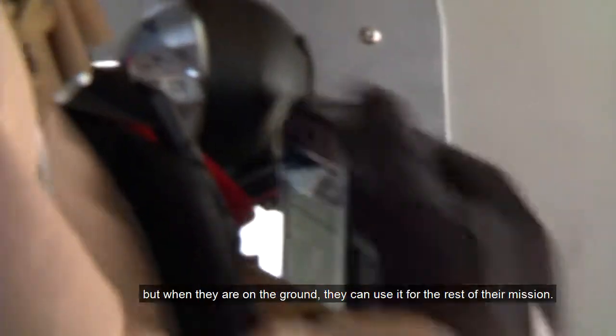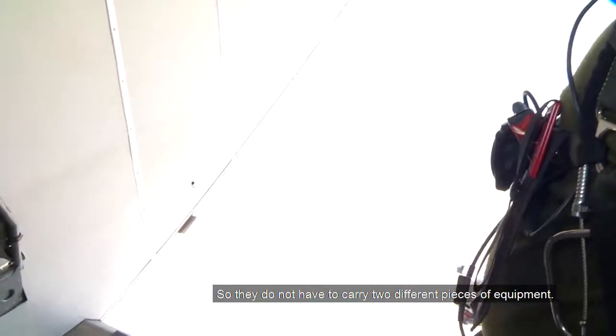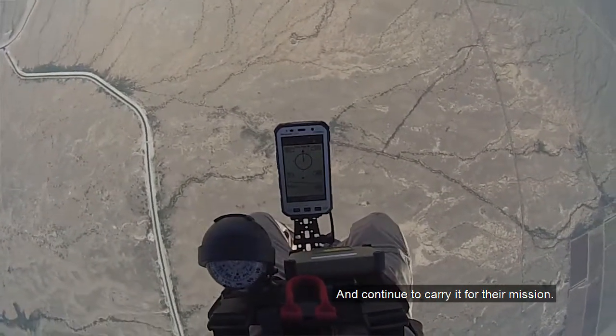When they jump, they use a Panasonic display, but when they're on the ground, they can use it for the rest of their mission. They don't have to carry two different pieces of equipment. They can use one equipment for the jump and continue to carry it for their mission.